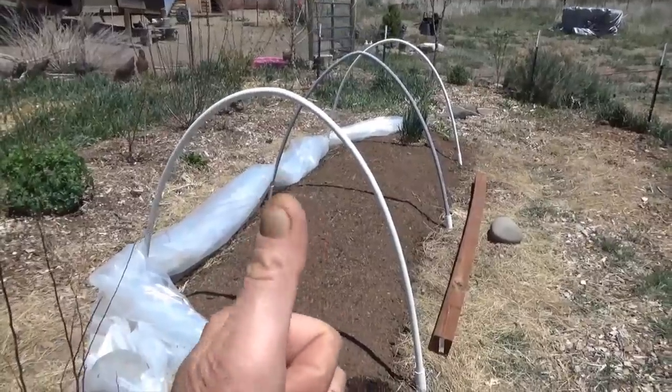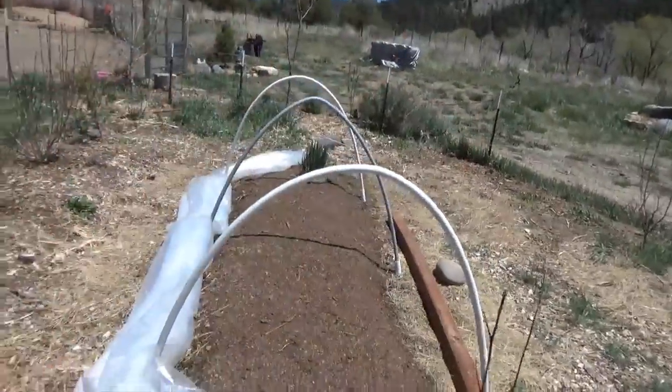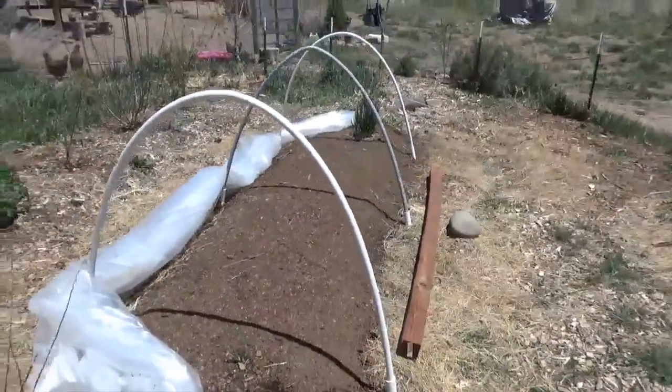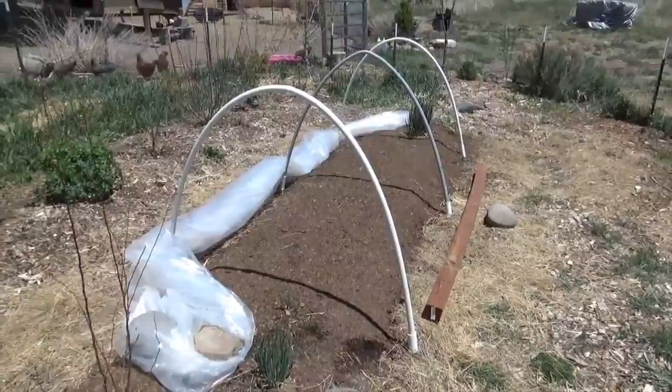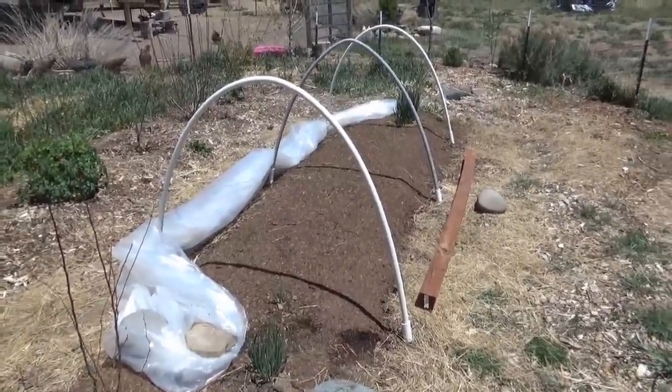Capture the heat and get that early sprouting. I did it this morning — it took about two seconds. It just slides over and you put a rock on it. Tonight I'll slide it back and do the same thing. It's just that simple. It does take daily maintenance — if you do not open this up, you will kill the crops.